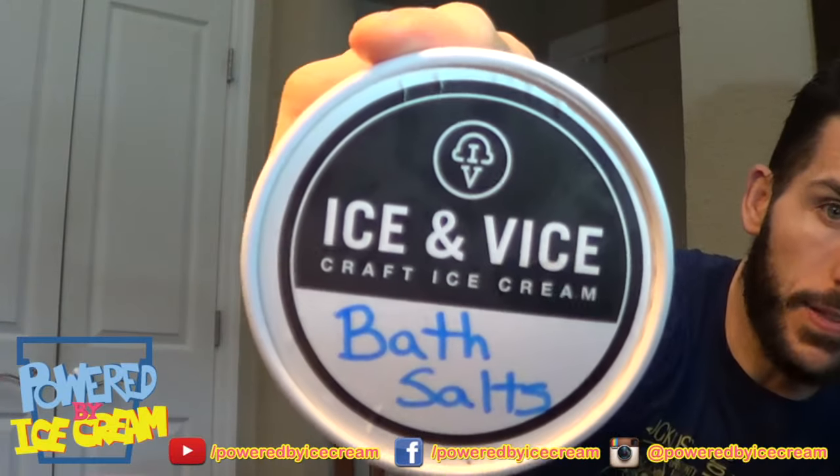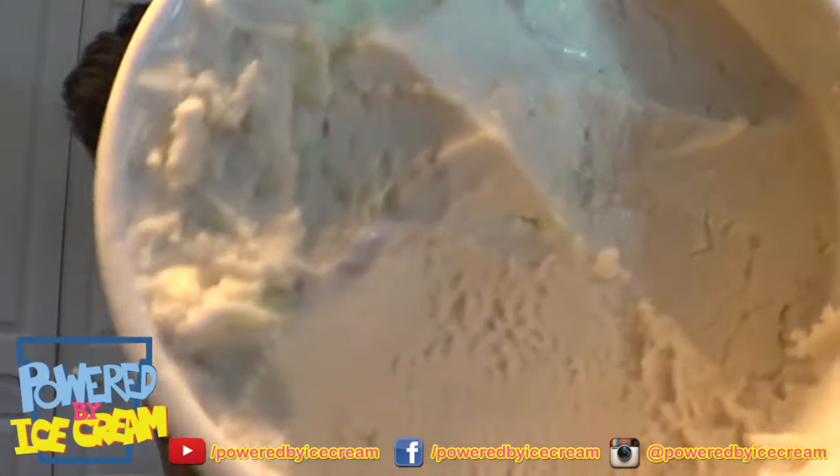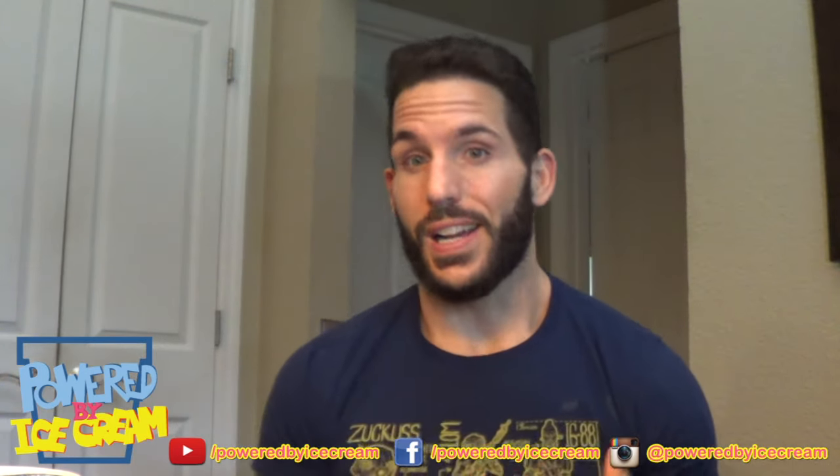Next up: Bath Salts. Bath Salts is lavender ice cream with pine stracciatella. Should be interesting. It tastes like I'm smelling a Yankee Candle — really weird but strangely not gross. This was the flavor I was most hesitant to try, and I gotta say it wasn't as bad as I was expecting. Not a flavor I would eat an entire pint of, and really not a flavor I'd ever want to try again, but not disgusting. Six out of ten.